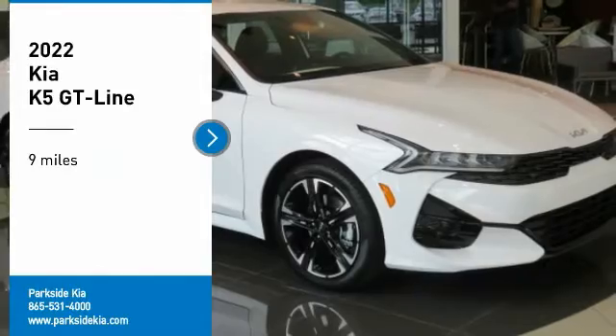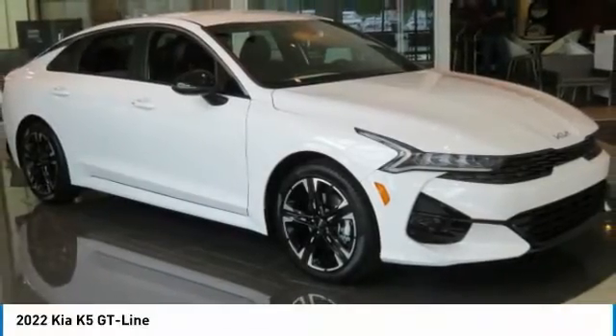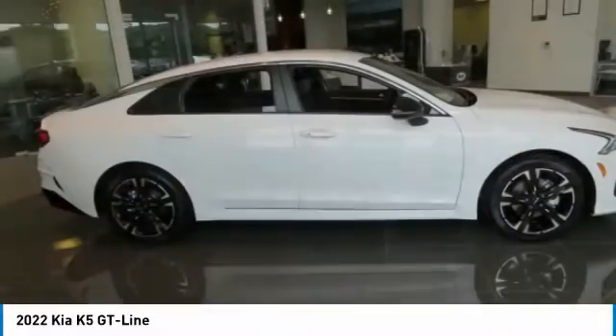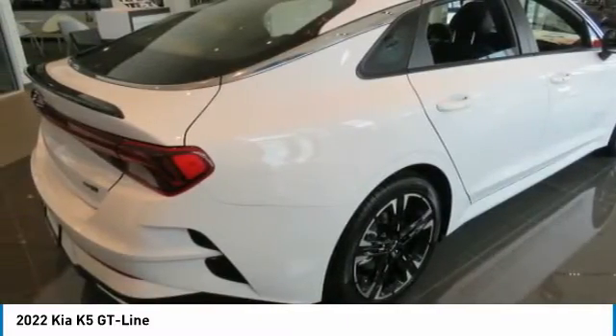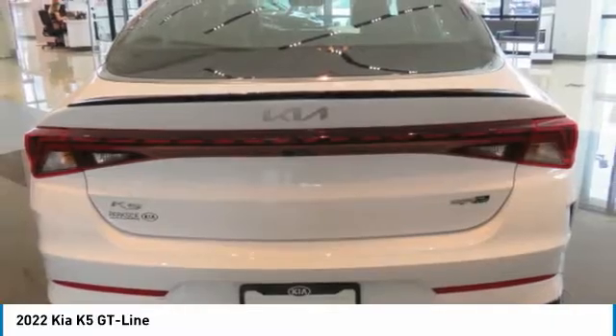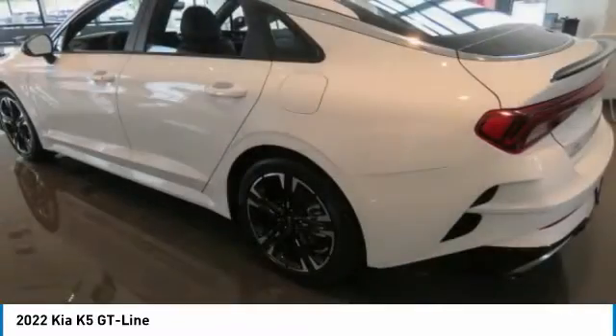You are going to love the 2022 Kia K5. The Kia K5 has a stylish exterior that will be sure to turn heads. The sleek interior looks fantastic, and the handling and abundance of technology will make this a fun vehicle to drive.